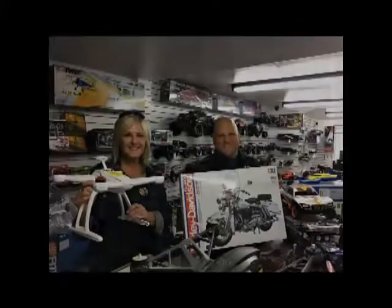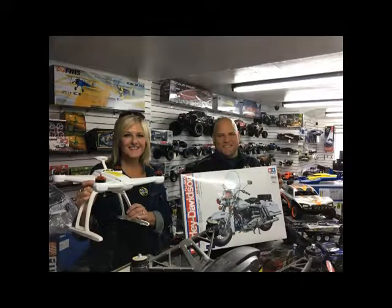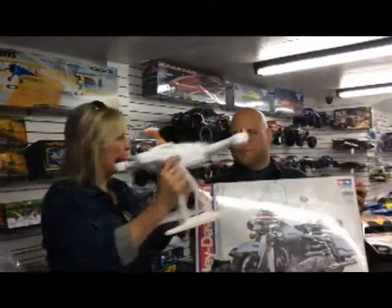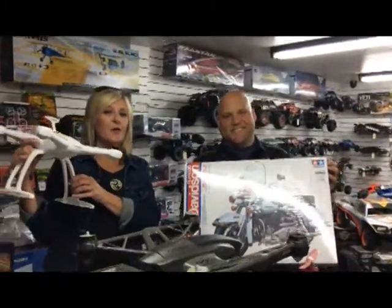Also included in the Toys 10 prize package is a 4K camera drone. Now you can win all this and more if you've qualified for Toys 10. I've never owned a vehicle with heated seats or a heated steering wheel — this is glorious. I've ridden in one but I've never owned one in my entire life.